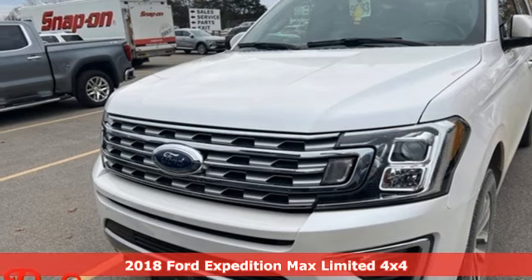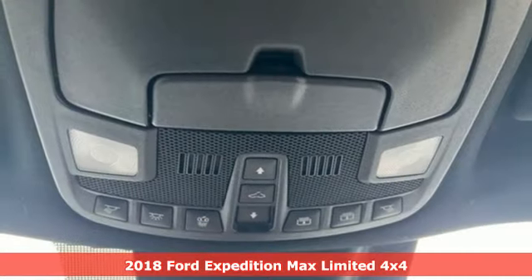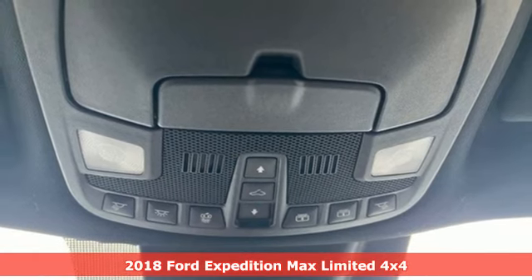Here's a 2018 Ford Expedition Max. Ford put everything into the Expedition Max so you could too.